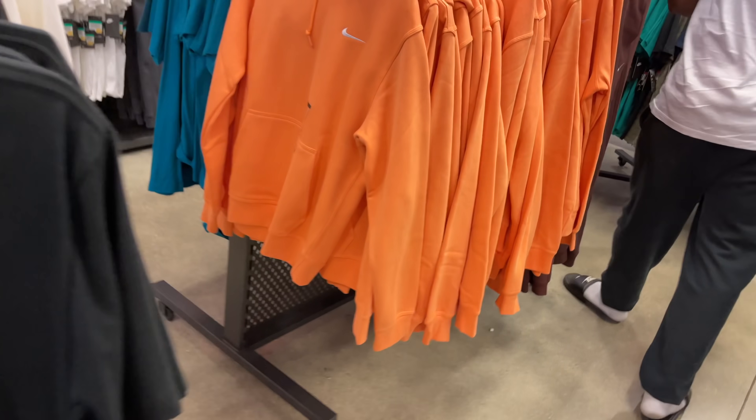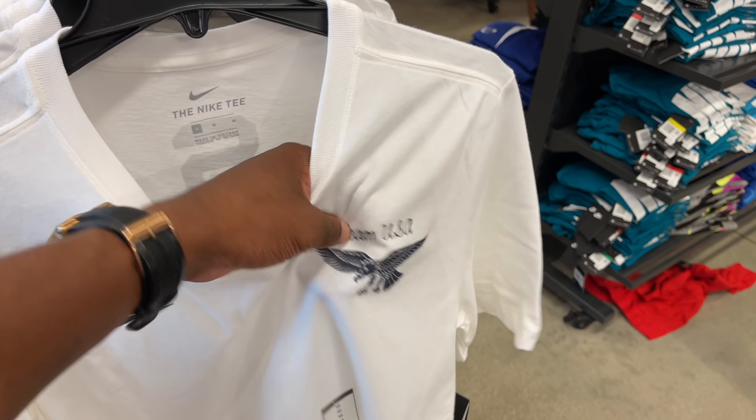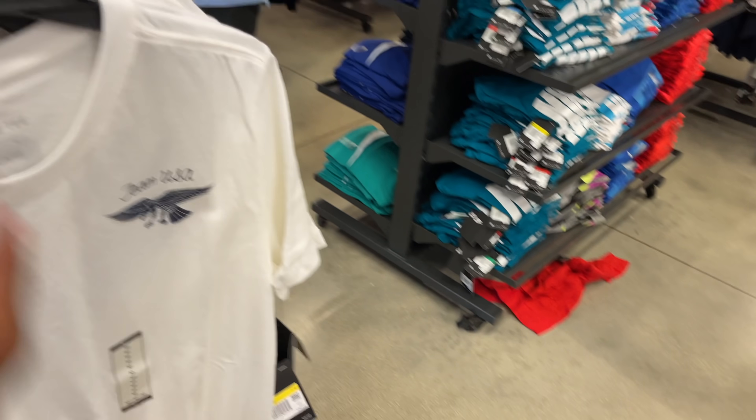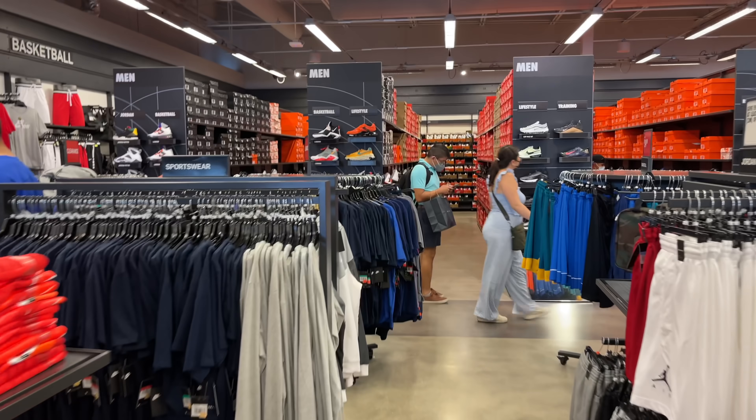I like this t-shirt — Team USA with the eagle on the front, and a bigger eagle on the back. It's white and going for retail at just $30. That's cool. Let's take it to the back and see what's popping.